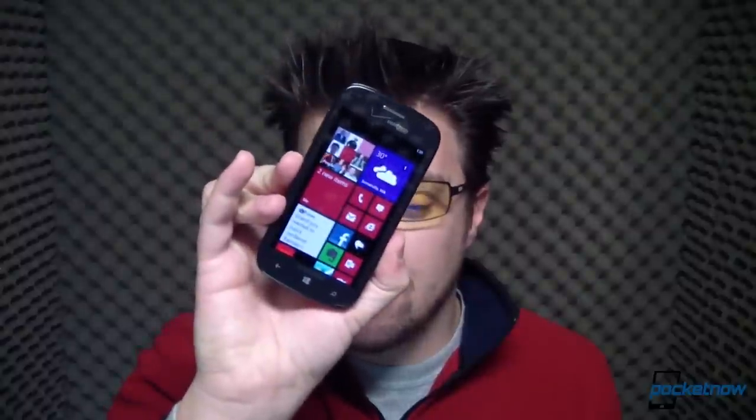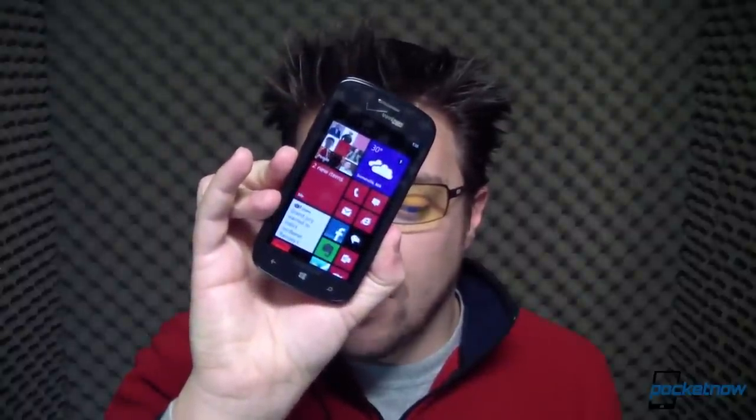When a Nexus S and a Samsung Focus love each other very much, you get something that looks like this. The Ativ Odyssey for Verizon Wireless is Samsung's first Windows Phone 8 device for the United States. I'm Michael Fisher. This is Pocketnow. Let's review it.